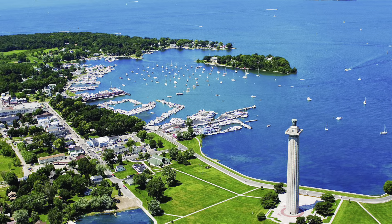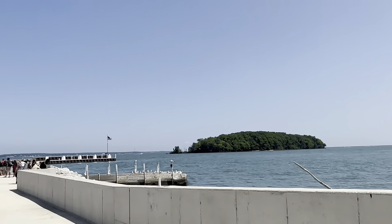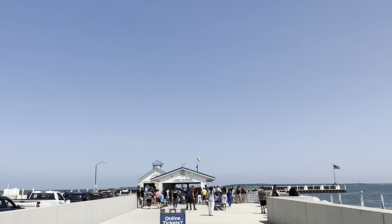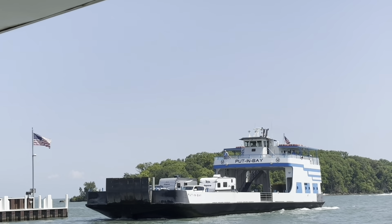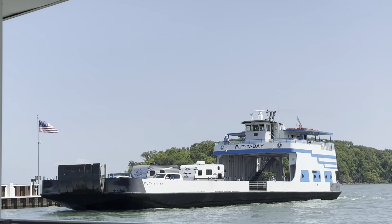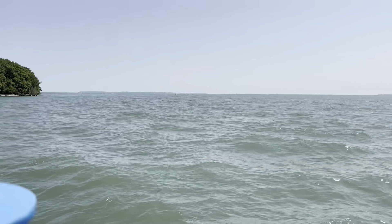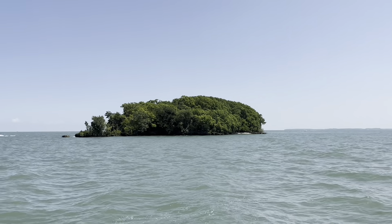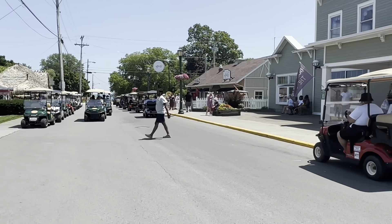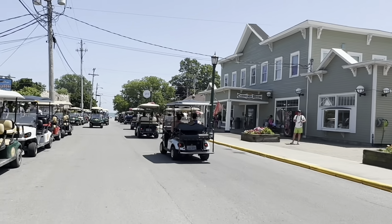This is a beautiful island we are heading to on a Sunday morning. They are just docking it here. It's not going to be fun — golf carts were fun though!